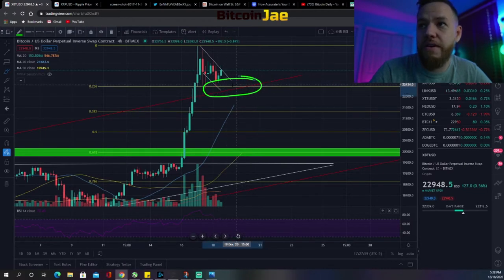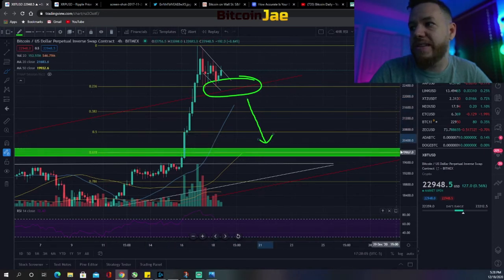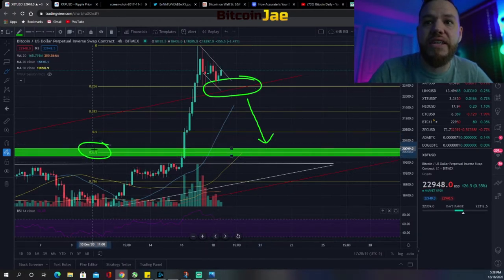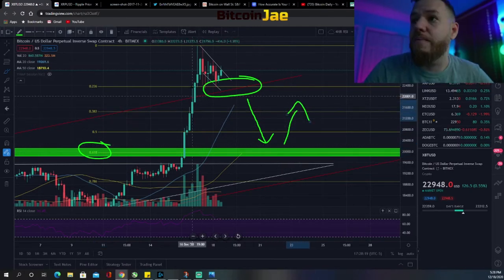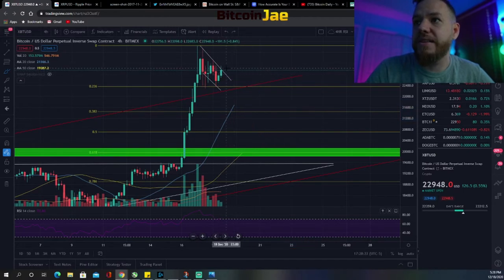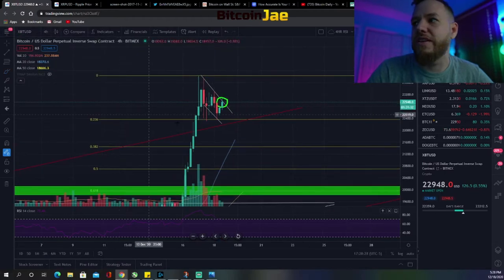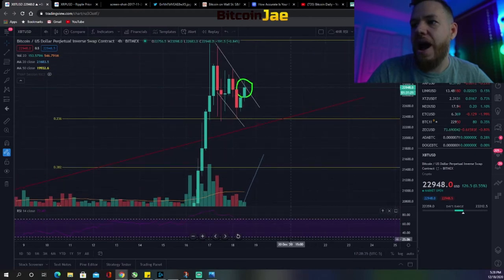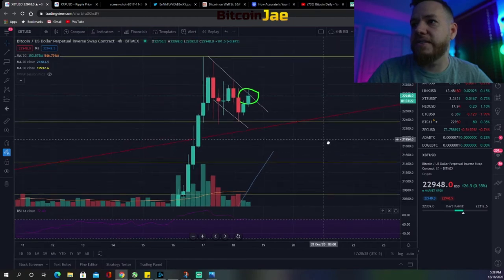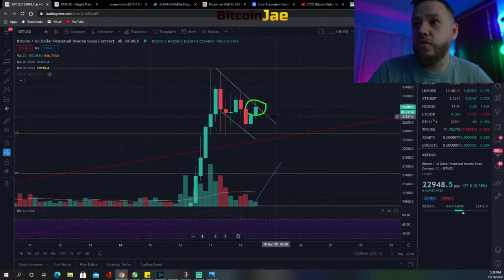If we break that 61.8% level, we have a lot of support there, but if that's broken I think we may retrace all the way back down to retest $20,000 — confirming it as support before going back up. That's currently what I'm watching. Right now we're at the top of this channel and I'm not looking to enter any trades at that $23,000 level because we're currently in a bull flag downward channel and we're at the top of it.